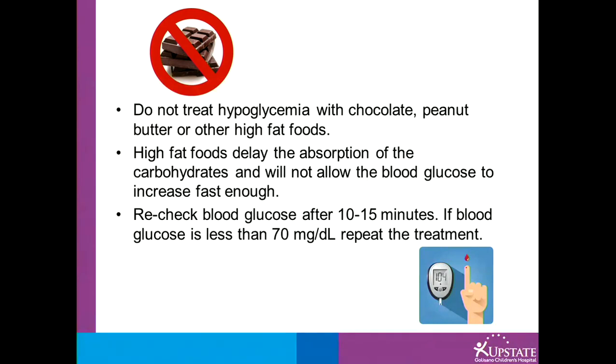It's very important to check the blood sugar 10 to 15 minutes after treating it. If the blood sugar is still less than 70, repeat the treatment again.